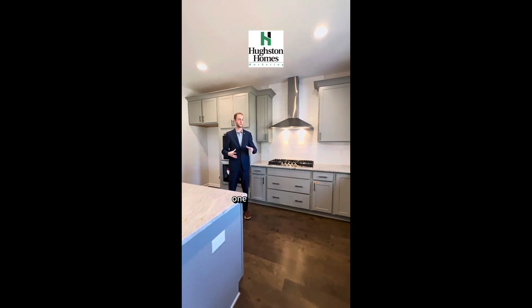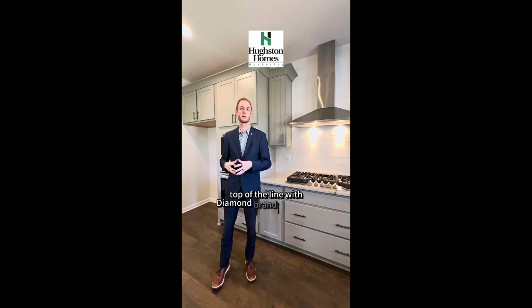Welcome to our Westover kitchen — one of our largest. We have Frigidaire Gallery Series appliances, top of the line, with Diamond Brand Cabinetry.